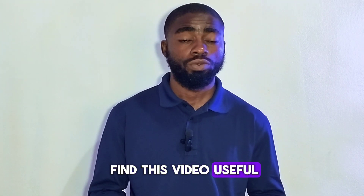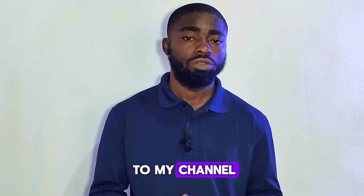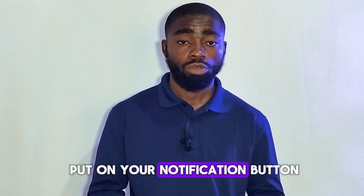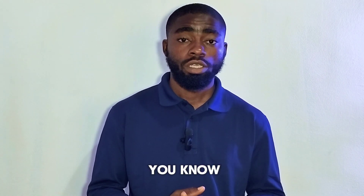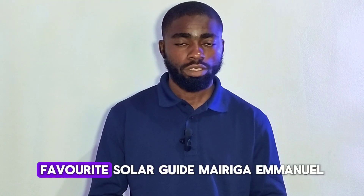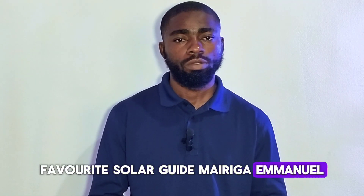If you find this video useful, don't forget to subscribe to my channel, share this video, and turn on your notification bell for more useful and educative videos like this. I'm your favorite solar guide, Merigai Manwa.